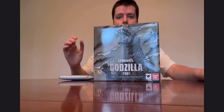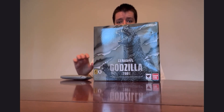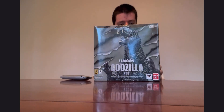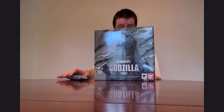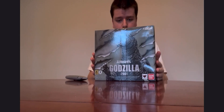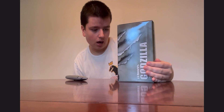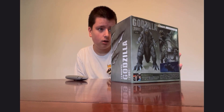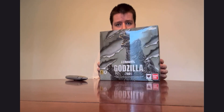Hey Godzilla horror and 80s fans, it's your dude goji horror fan 1980 here, back with another video. Today I got another box from Amazon — the SH MonsterArts Bandai Godzilla 2001 figure from Godzilla, Mothra and King Ghidorah: Giant Monsters All-Out Attack, or GMK, whichever you prefer.